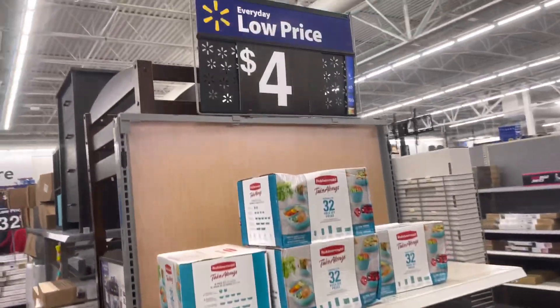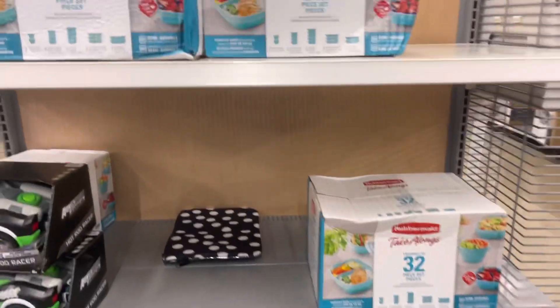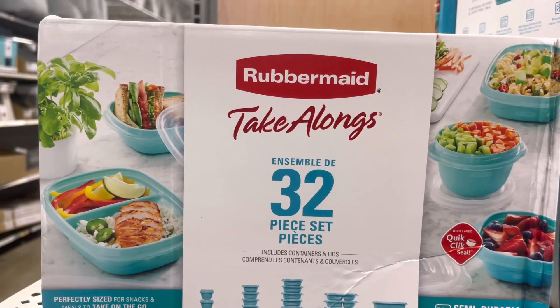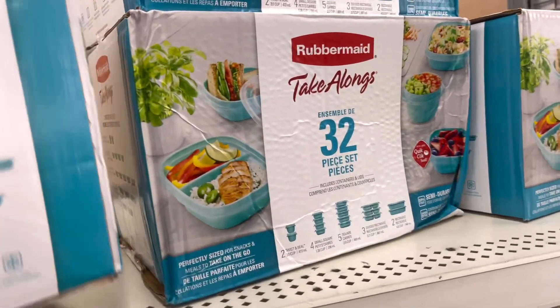Hey, what's up guys, welcome back! So y'all know I've been showing y'all these Black Friday deals all week long. I've been in the same store all week showing you these prices that are dropping super duper low. This week, this Rubbermaid 32-piece set is $4 — super awesome deal.